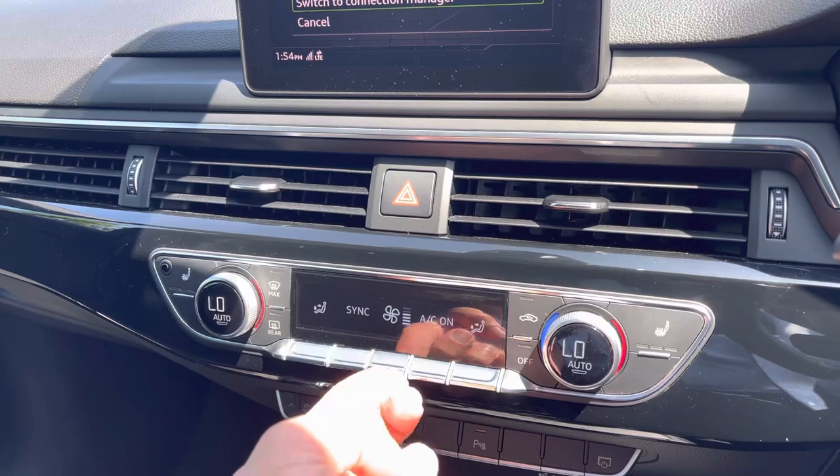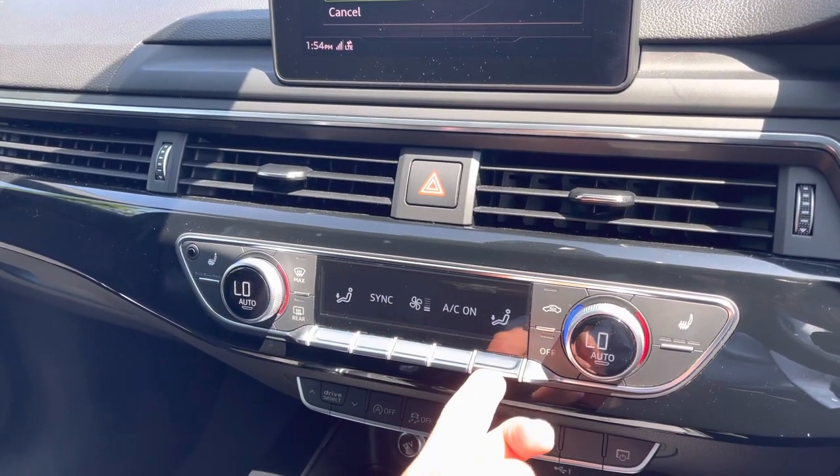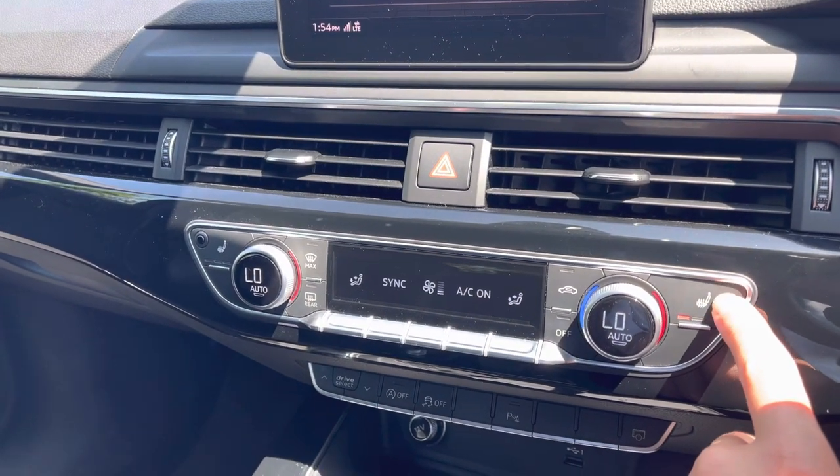Just below are the easy-to-use controls for the 3-zone climate control, where using switches you can adjust settings such as fan intensity and fan direction, and using control dials you can adjust the temperature. Both the driver and front passenger also benefit from heated front seats.